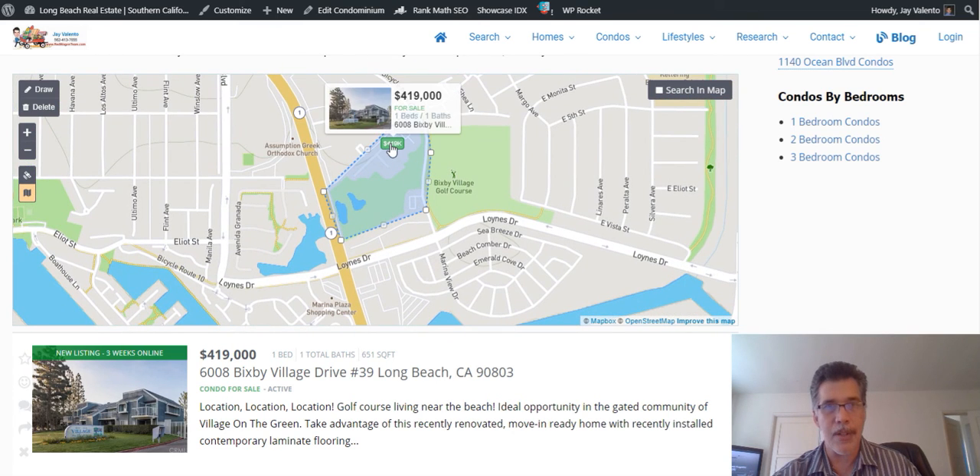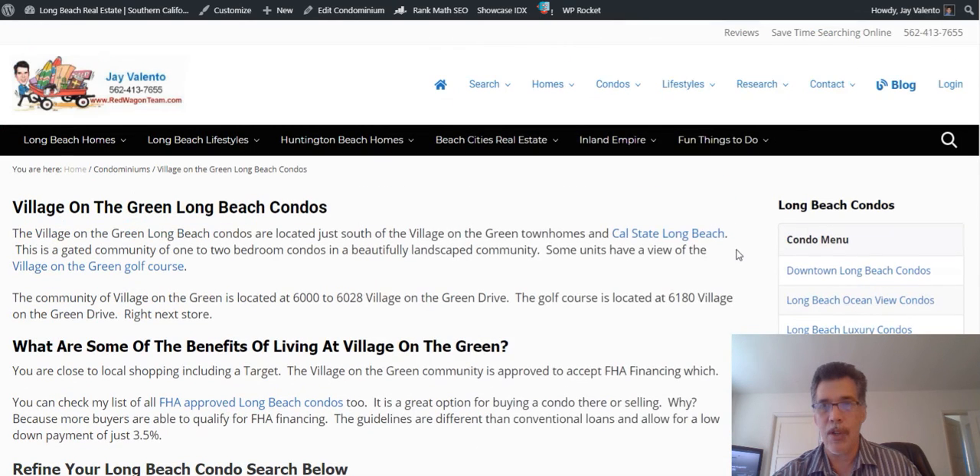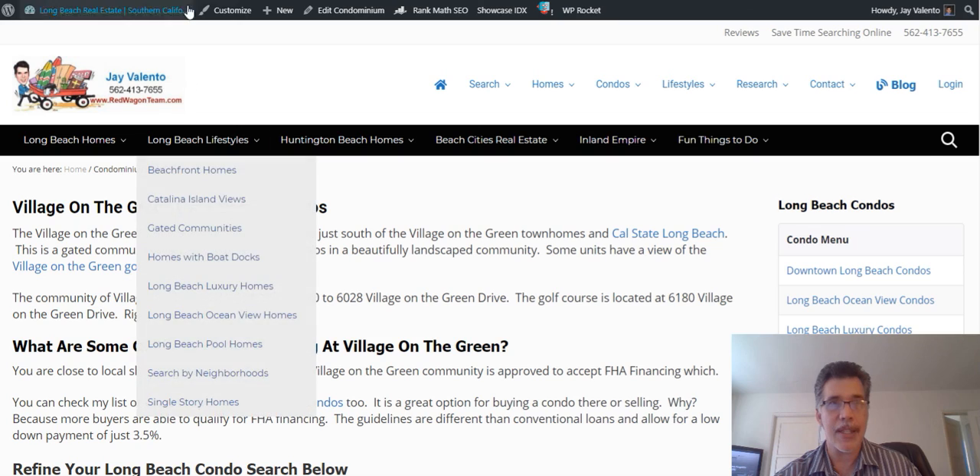You can see it's right there — you can click on that or click on the listing. If you have any questions, simply go to redwagonteam.com or reach out to me at 562-413-7655. Take care.